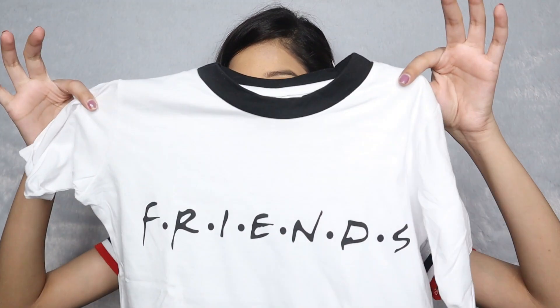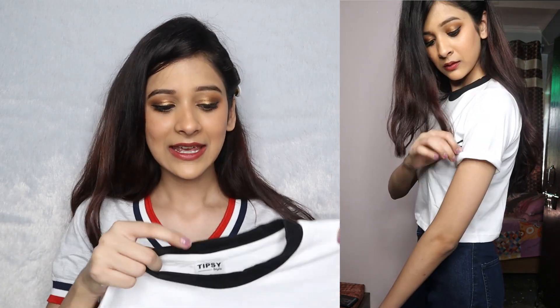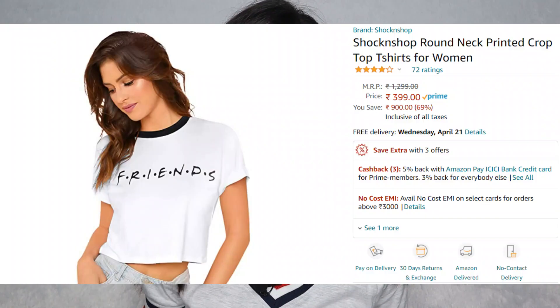The next top I got is a Friends t-shirt. It's like a crop top but not that much of a crop — it's a little lower because I wear super high-waist jeans. It's a nice top and the fabric is quite nice cotton, very comfortable. It's a Tipsy style but I bought it from Shock and Shop. I got it in size small because extra small wasn't available, and this was also for 399 rupees.